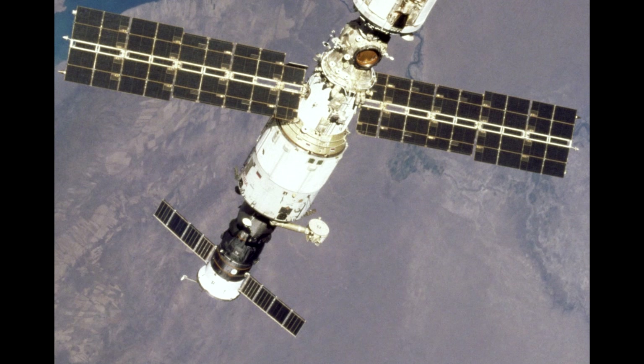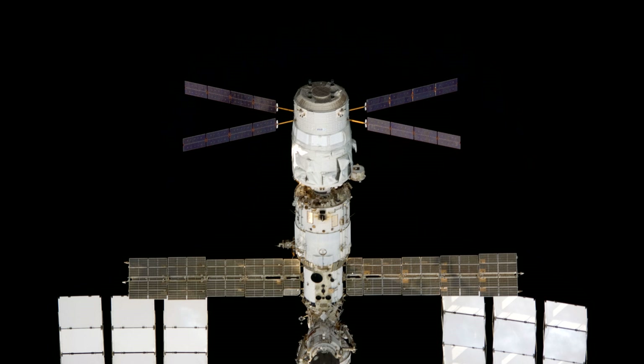That docking port is usually used by a Progress cargo spacecraft, but in the past the European ATV has also performed some really major maneuvers in the life of the space station.